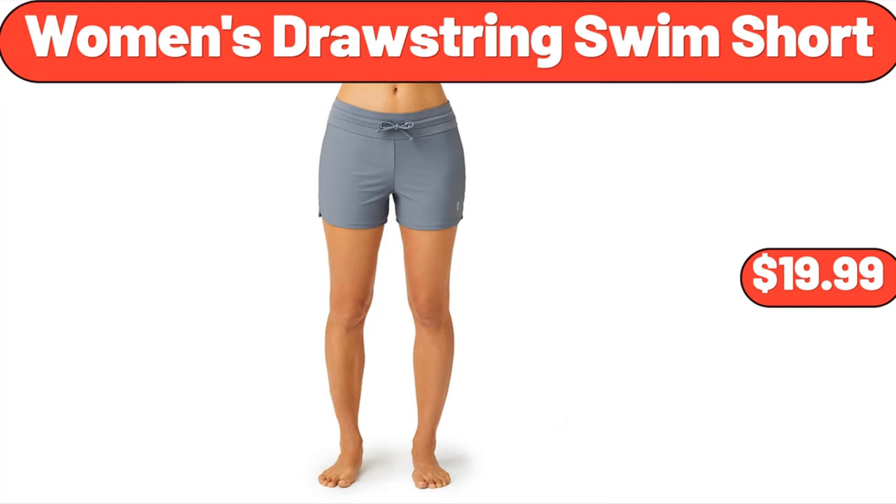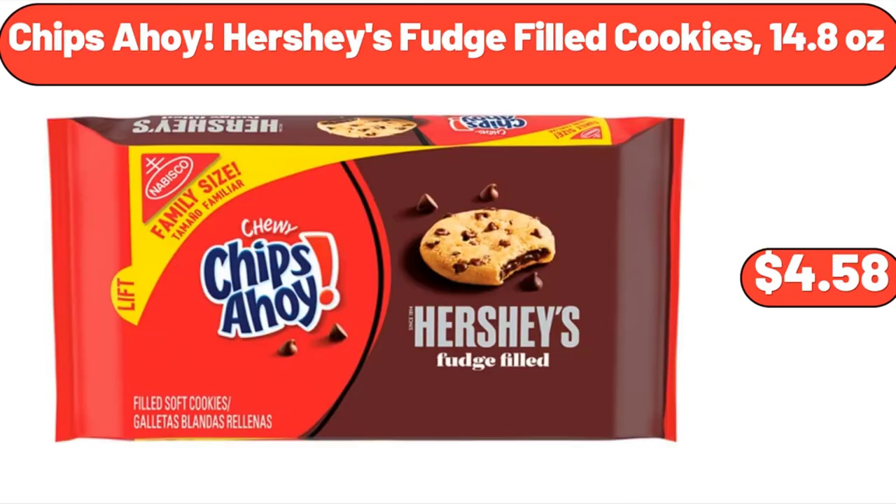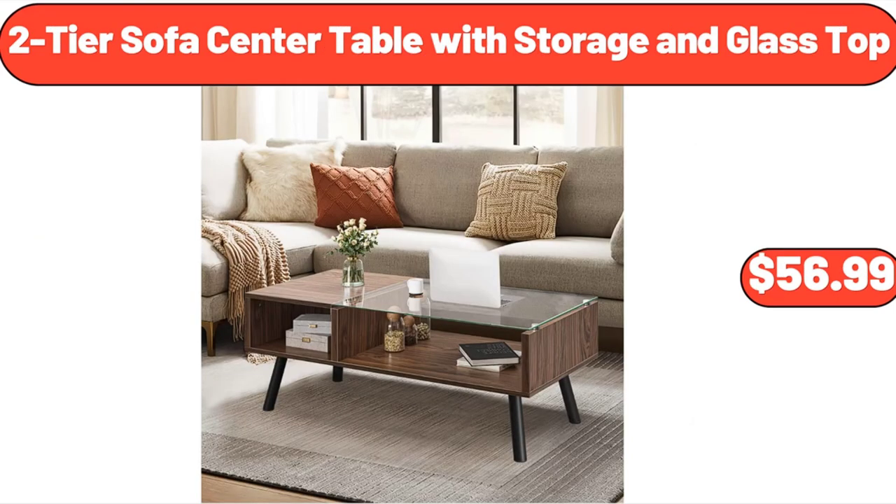Women's Drawstring Swim Short, $19.99. Acacia Wooden Salad Bowl Sets, $8.99. Chips Ahoy Hershey's Fudge Filled Cookies, $4.58 (14.8 Ounces). 2-Tier Sofa Center Table with Storage and Glass Top, $56.99.